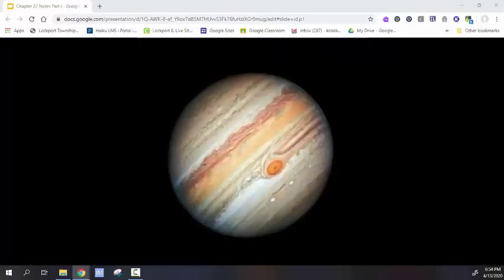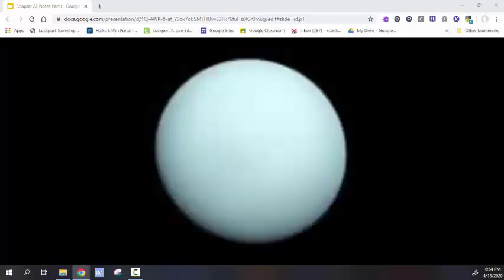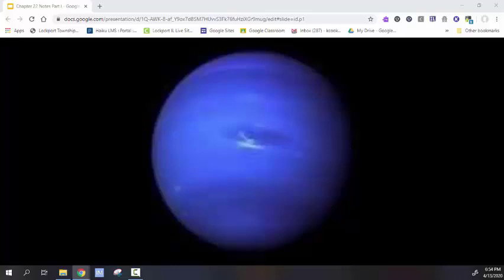The red planet, Mars. Jupiter, the most massive planet — a raging storm known as the Great Red Spot has been active since at least 1830 when they first started observing it. Saturn and its beautiful rings made of small particles of ice and rocky debris. Uranus, which rotates almost on its side. Neptune, the windiest planet.